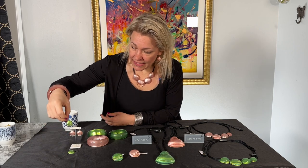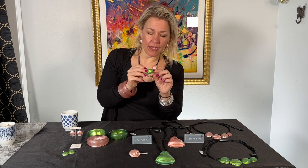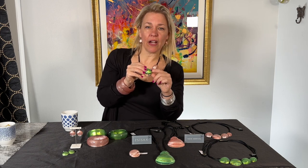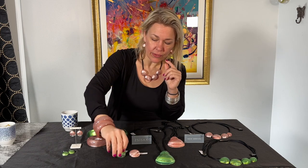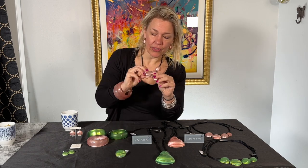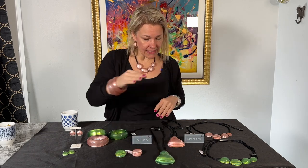Look at how stunning these colors are. And then we have brooches — which you know me and Lucia love. We have brooches on our jean jackets, so these are some new stunning colors to add to that. Look at how beautiful. It's got a clear element here which is very artsy. And then the long drop necklace as well.